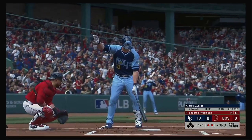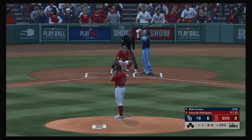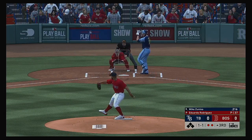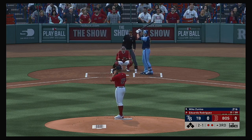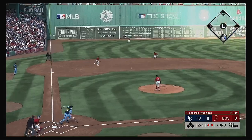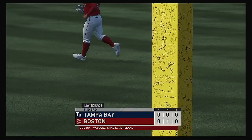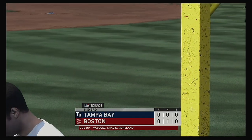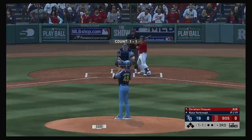Bases are empty here with two gone, and that'll bring up the catcher Mike Zanino. Now the 1-1 pitch doesn't catch the outside corner. The ball on the ground for the shortstop, Bogarts fielded it cleanly, throw in the dirt but a good scoop at first saves an error as the side is retired.